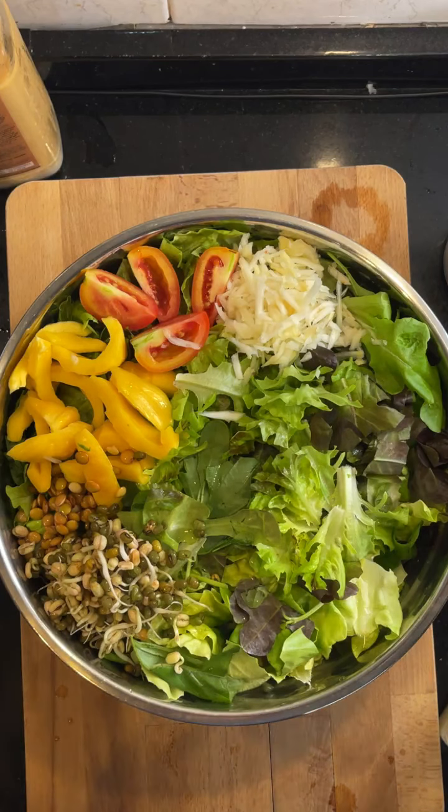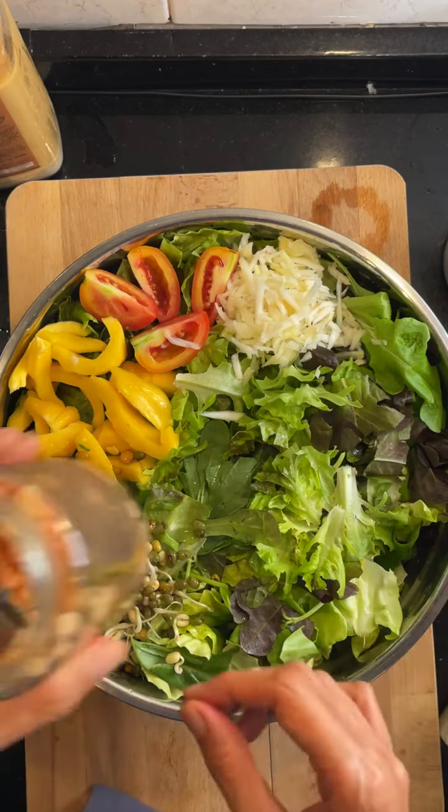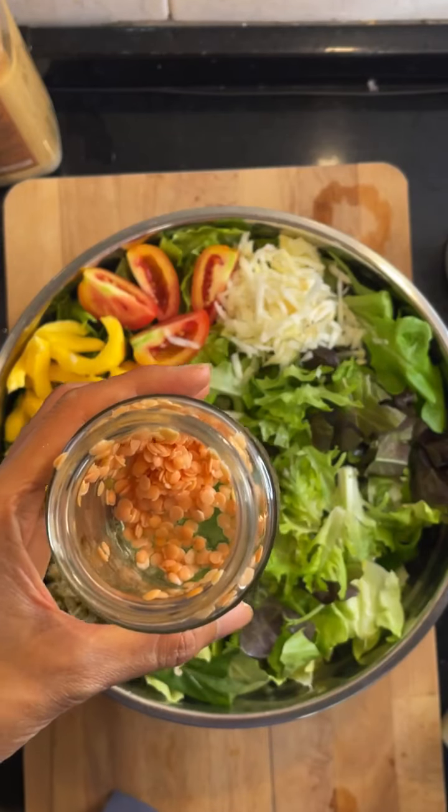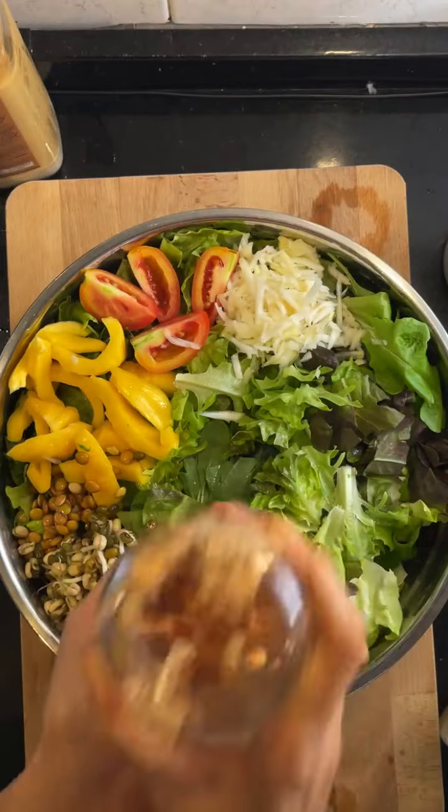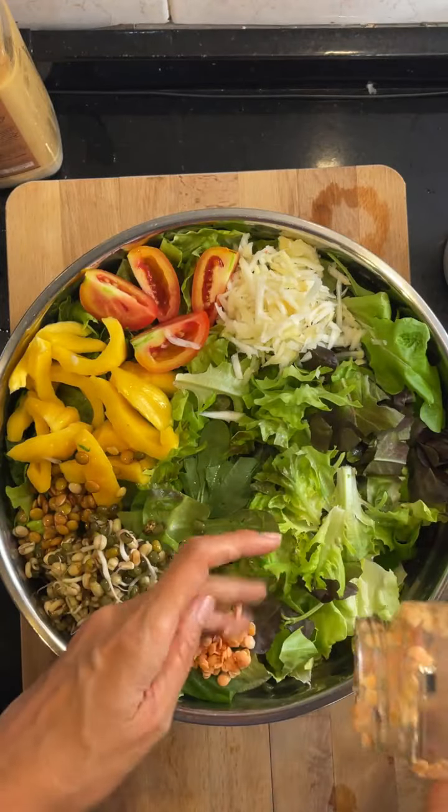If you haven't gotten a bundle before it's actually a pretty good deal. These are my red lentil sprouts — just going to put them all together.